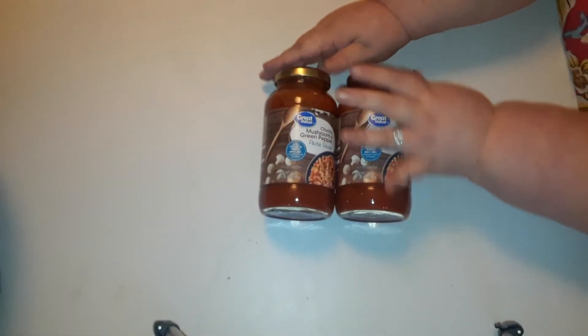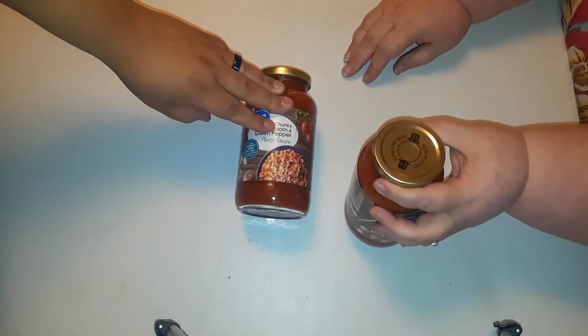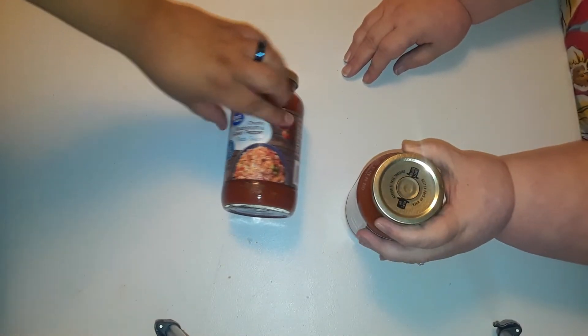I kept out one of each of the sauces — we got mushroom, green pepper, and then the other one was garden, I believe. On the shelf it says $1.41, but they rang up 88 cents.